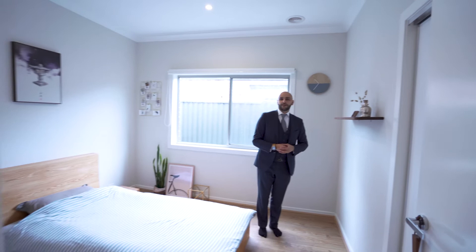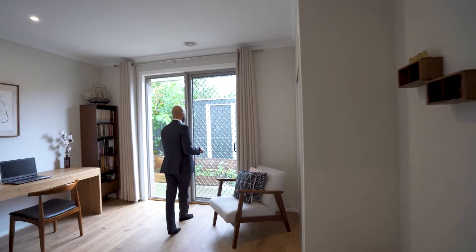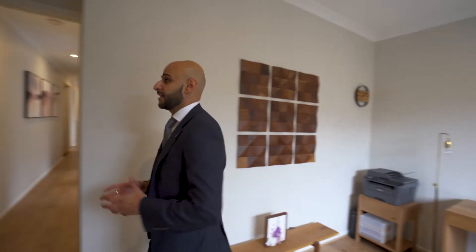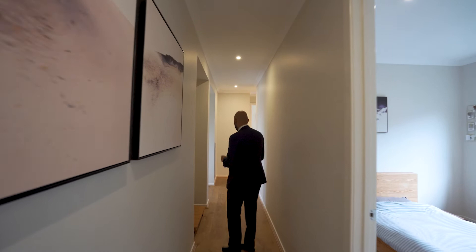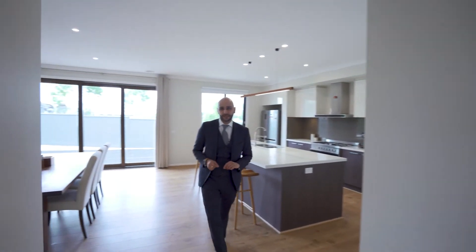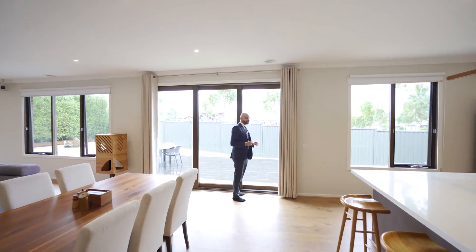This is bedroom number two, and additionally we have bedroom number three and bedroom number four — all of them with built-in robes, all of them quite a good size. The bedroom at the back of the property has access to the backyard. To give you an idea of size, the property is sitting just under 29 squares and the land is 575 square metres, so it's a very good size block. Being right next door to one of the best parks in Cranbourne East, and with no neighbours on that side, you'll be getting an enormous amount of sunlight on a nice sunny day.